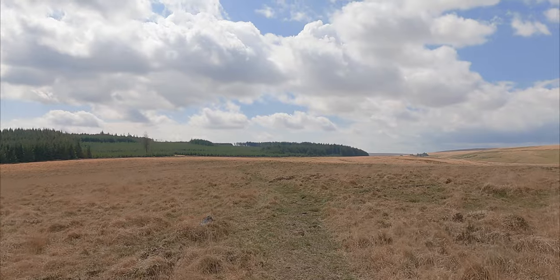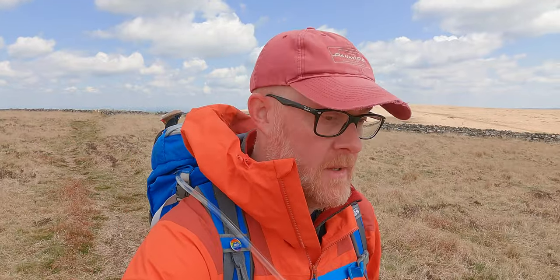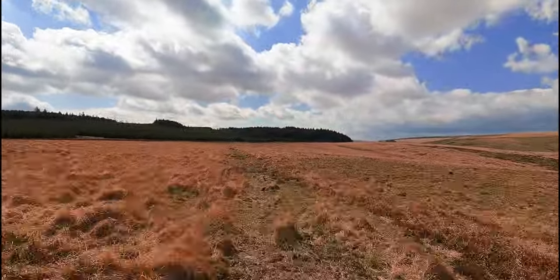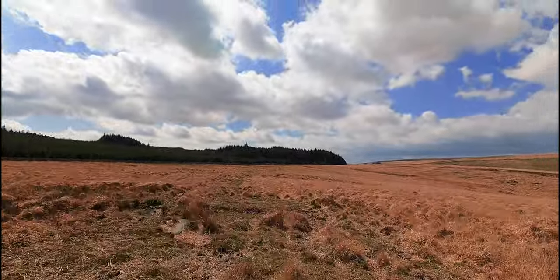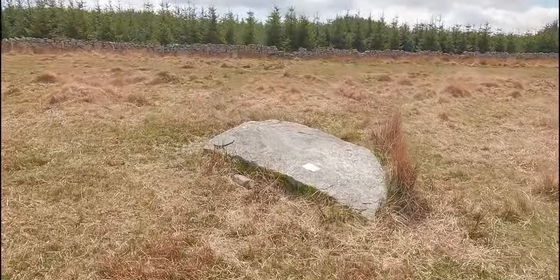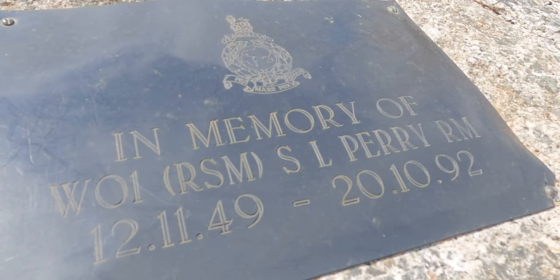Ahead of us is Fernworthy Forest, which has actually got a modern forest. Inside it there's still the remains of Bronze Age settlements and stone circles, which hopefully we'll come to in a bit. There's a stone with engravings in memory of Royal Marine Perry, who died in 1992 on an exercise here.